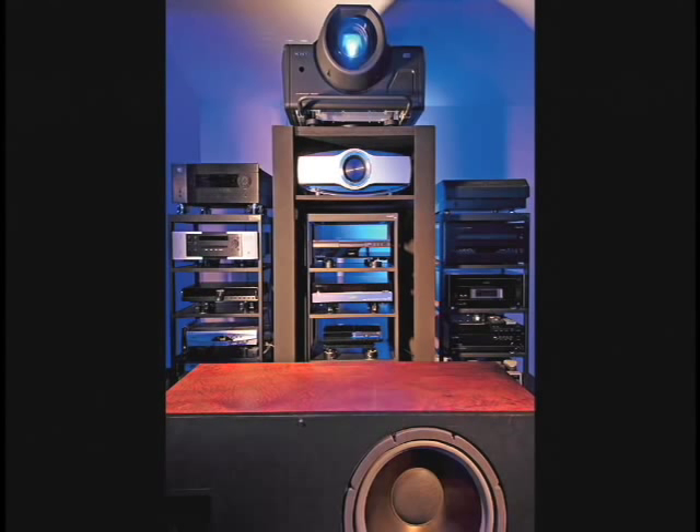They have 16 subwoofers, Snell THX Music and Cinema Reference Towers — eight of them — and ten tweeters. They're claiming an audio response that goes below subsonic, like one or two hertz, all the way up to over 100,000 hertz. The human hearing system can't perceive all of that, but you feel a lot of that energy. Low frequency responses and even high frequencies will make your skin crawl.